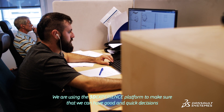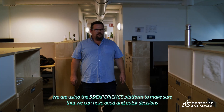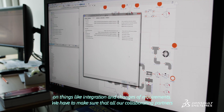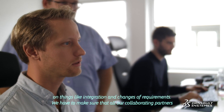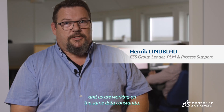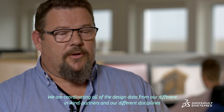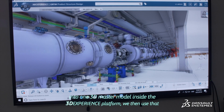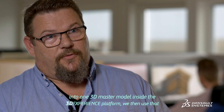We are using the 3DEXPERIENCE platform to make sure that we can have good and quick decisions on things like integration and changes of requirements. We have to make sure that all our collaborating partners and us are working on the same data constantly. We are coordinating all our design data from our different in-kind partners and our different disciplines into one 3DEXPERIENCE model inside the 3DEXPERIENCE platform.